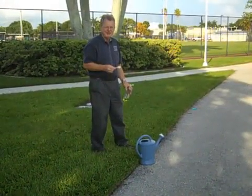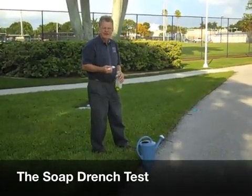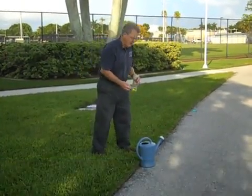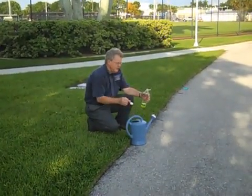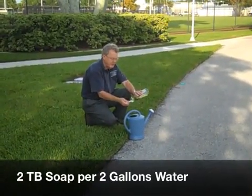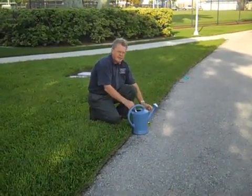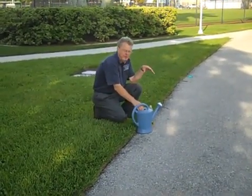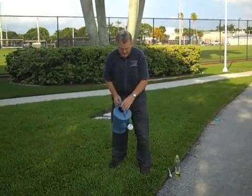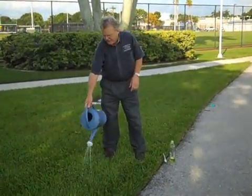One way to find out if you have tropical sod webworm is a good old soap drench. We give them a little bath — the soap irritates them and makes them crawl out of the thatch area where they're very hard to find, so we have to flush them out. We use liquid detergent, in this case Dawn odor eraser — two tablespoons per two gallons, so one tablespoon per gallon. We pour it over approximately a three-foot by three-foot area, which will scare the caterpillars out. If they're there, they'll come screaming out.